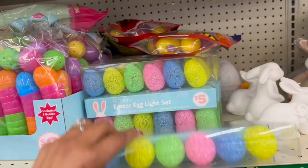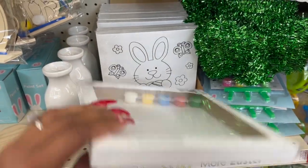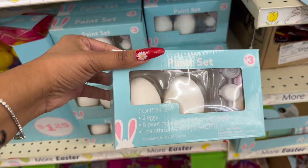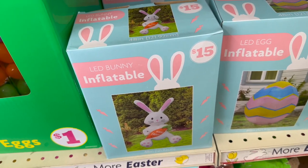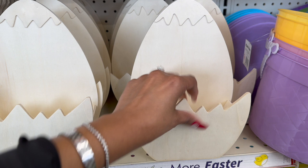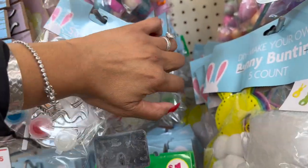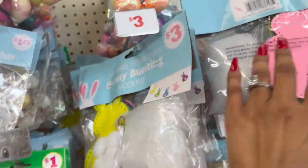They have Easter egg light sets for $5 — they light up — and the G40 globe lights for $5 as well. They also have Easter canvas paints for $3 — the bunny and the chick are cute. And the DIY Easter egg paint set is $3 — you get two eggs and the paint. The LED inflatable egg is $15 and the LED inflatable bunny is $15. They also have DIY Easter egg wooden basket things you can paint for $3. Some inexpensive decor here: DIY sun catchers for $1.25.